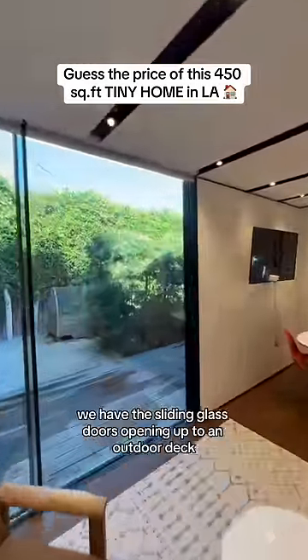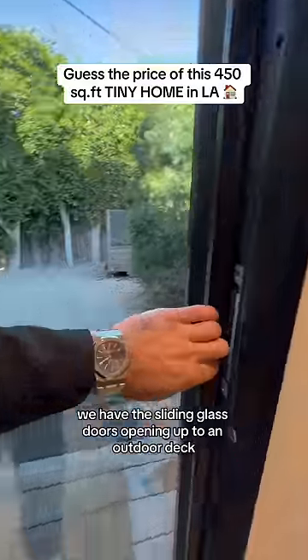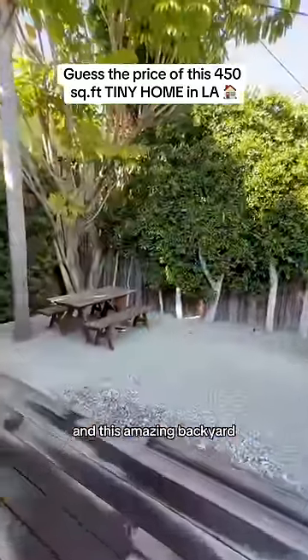And on the other side, we have sliding glass doors that open up to an outdoor deck and this amazing backyard.